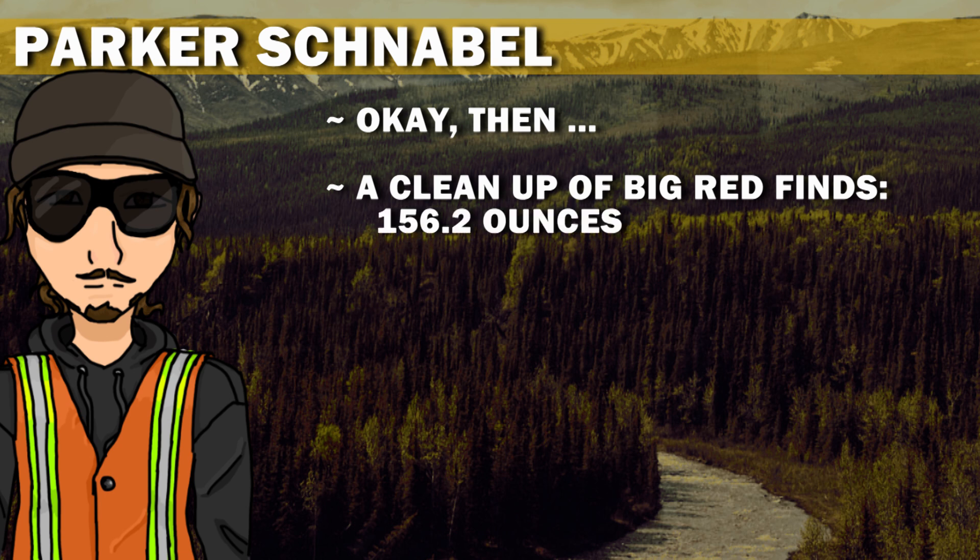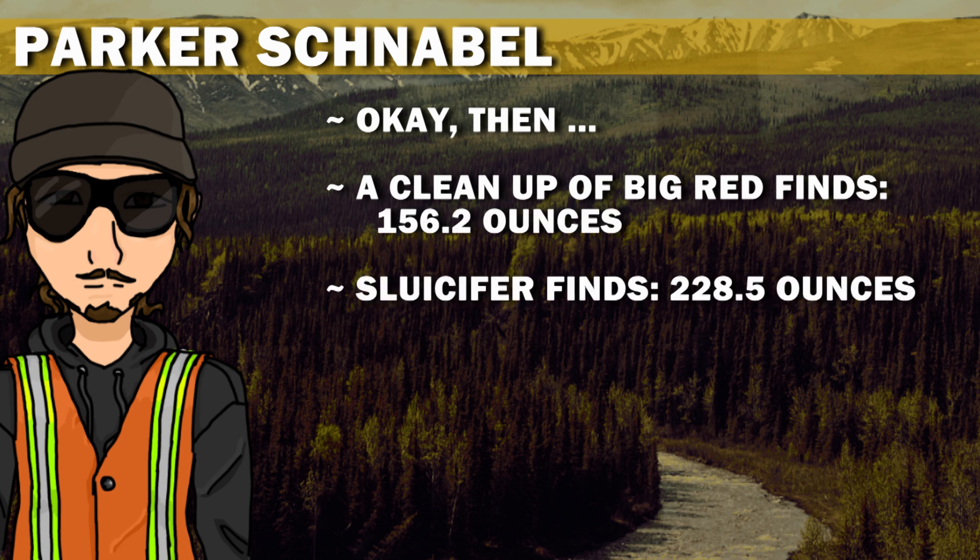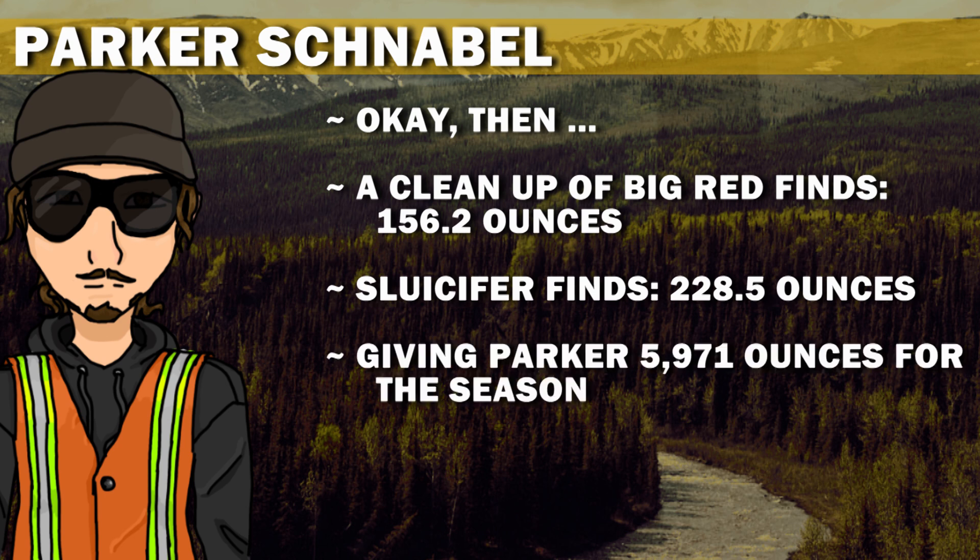A cleanup of Big Red finds 156.2 ounces. Sleucifer finds 228.5 ounces, giving Parker 5,971 ounces for the season.